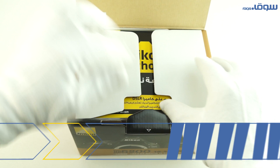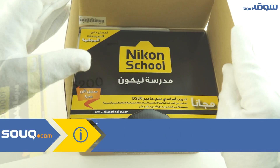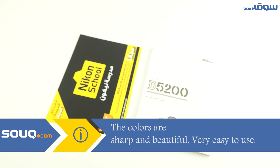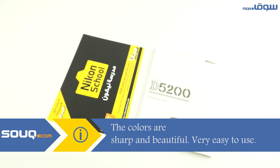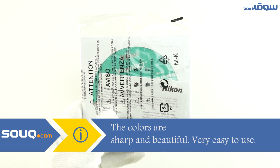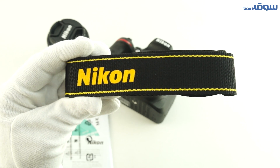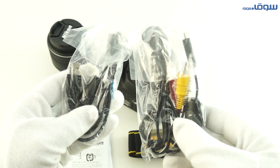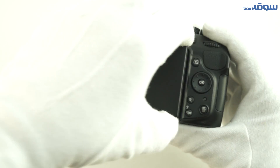In the beginning, we opened the box to find the instructions and guiding books, as well as a free coupon to join the Nikon learning school to know the basics in photography. You'll find as well the camera special CD, a lens, a strap to hang the camera, a USB cable, a tri-mode USB cable, and of course the battery charger.